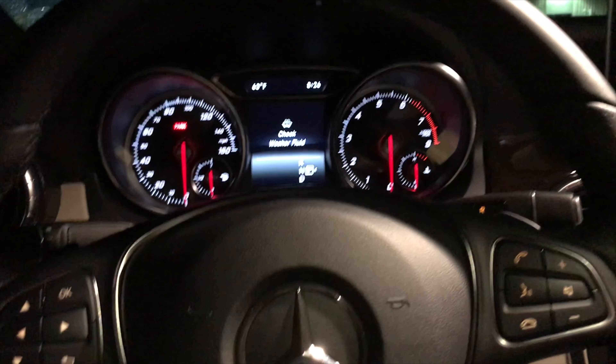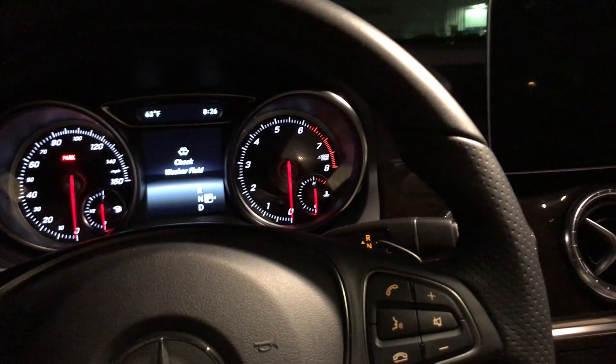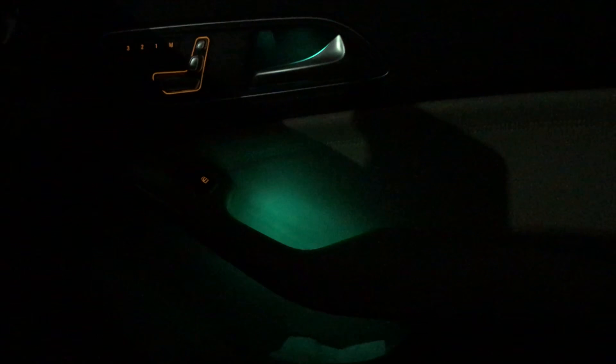I have the upgraded LED lights, and it has a feature called the welcome light. As soon as you sit in the car, the lights do a little light show to welcome you. It looks really stunning overall - it's changing colors and there are a bunch of different ones.